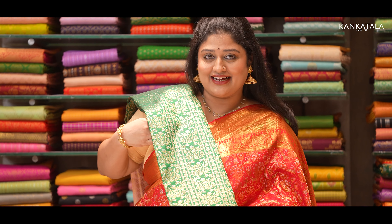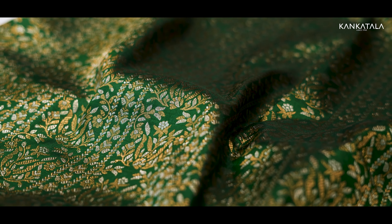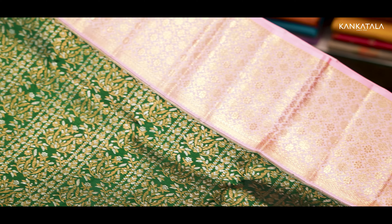Here's another grand saree — a mesmerizing blend of forest green and baby pink in a Kanchipuram saree. Can you picture that? Intricate gold and silver zari patterns woven all over the body. Here's the twist: the border and the pallu keep it simple yet stunning.